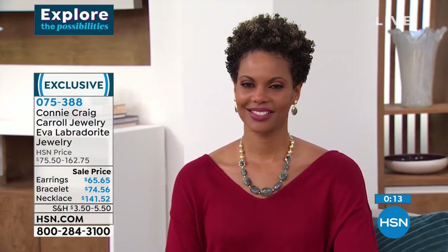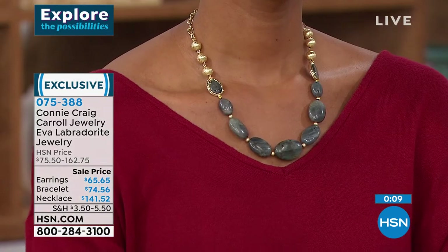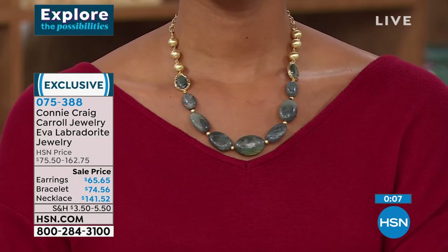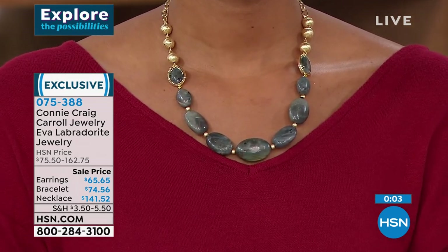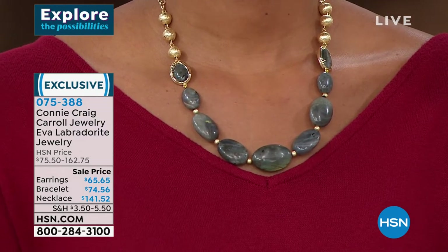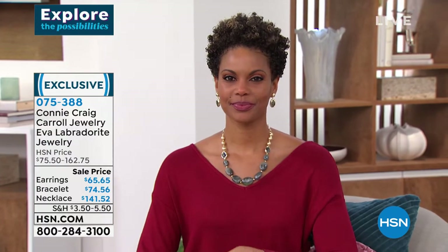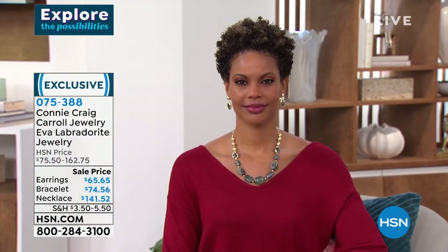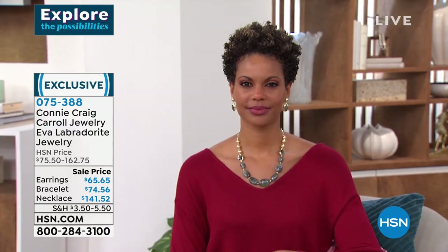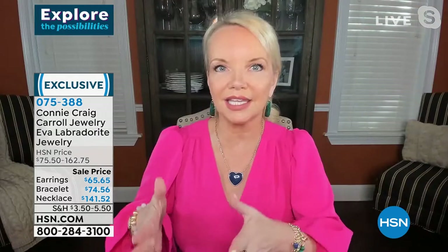Connie hand-selects the stones and does the designs. Listen, I do everything — as a small business owner, if you see a post, I did it; if you see a picture, Dougie took it. Literally as a small business owner, I'm the accountant, I answer the phone, I select the stones. But I wouldn't have it any other way, and that's why I'm so proud of these pieces — because it's like having children; you see each one go from beginning sketches to the end result.